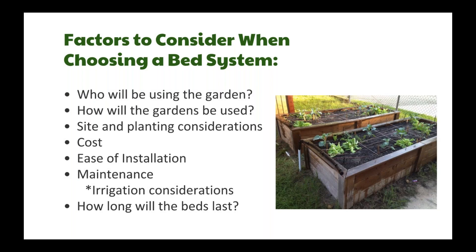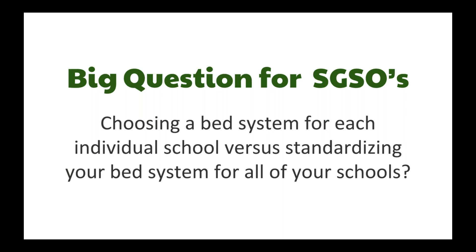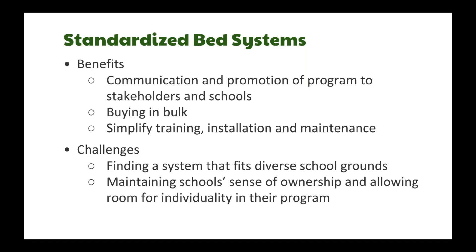There are a number of factors to consider — there's no one perfect bed system. It's based on your site, who's going to be gardening, cost, ease of installation, maintenance considerations, and irrigation, which is huge for sustainability. For school garden support organizations addressing these things for many different schools, you really have two options: choose a standardized system for all the schools you work with, or choose a unique bed system for each school based on what works best.